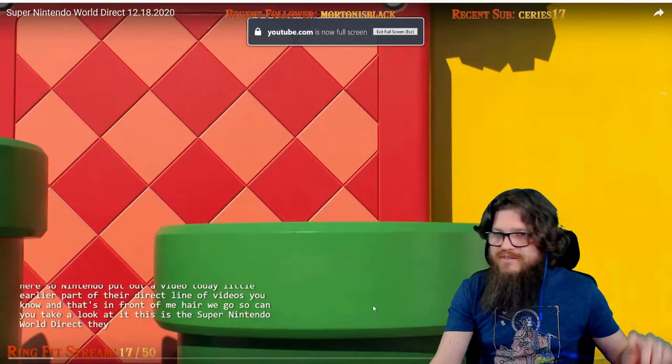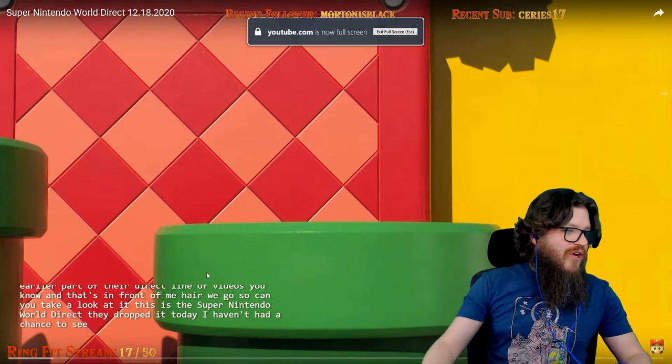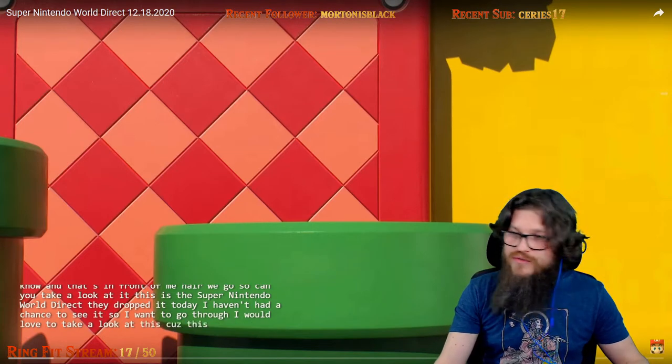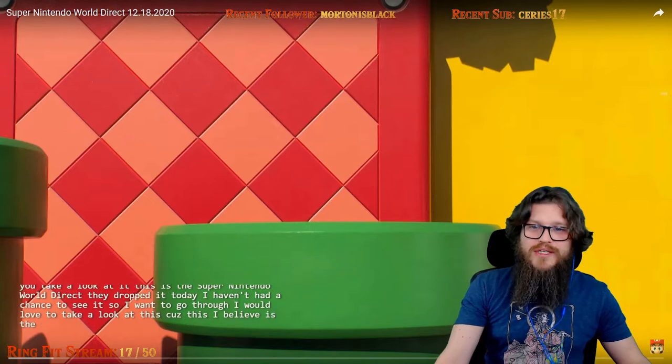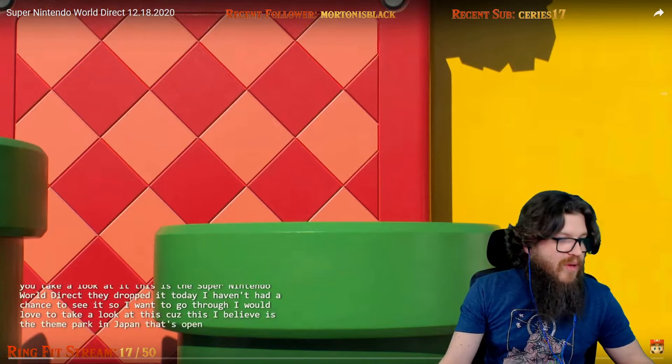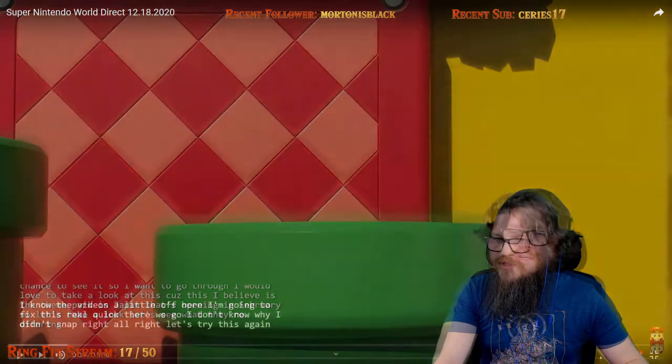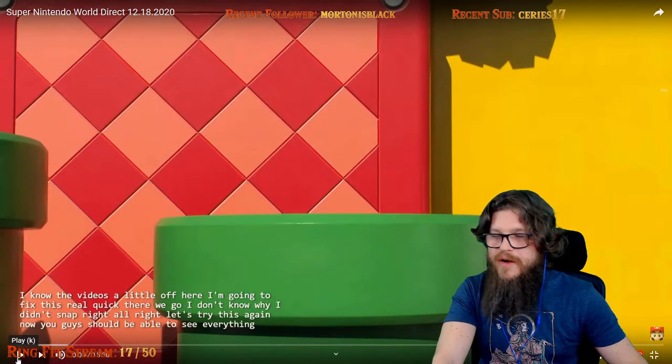They dropped it today. I haven't had a chance to see it, so I want to go through it. I would love to take a look at this, because I believe this is the theme park in Japan that's opening in February. So let's take a look, let's see what they're offering here. Alright, let's watch.